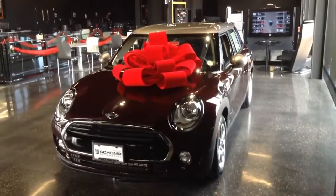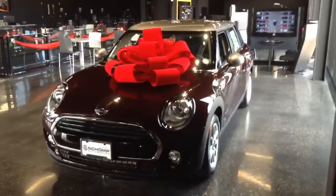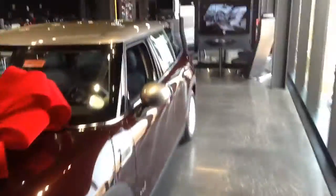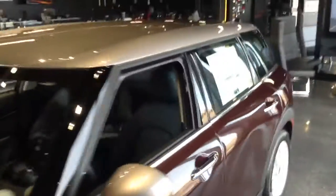Hello! I just wanted to come and take a video of one of the many, many options we have. It's got a great big Christmas bow on this 2017 Clubman. I'm going to show you a quick view of the inside.